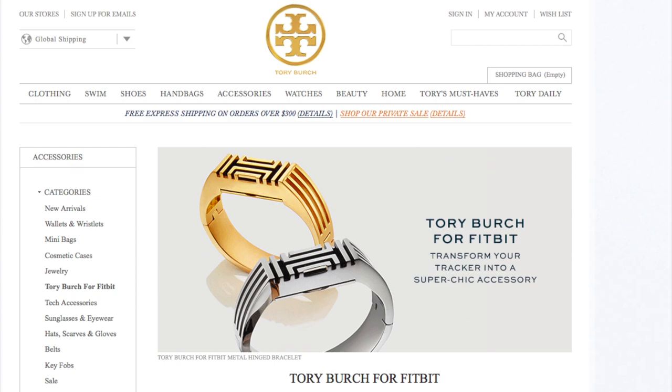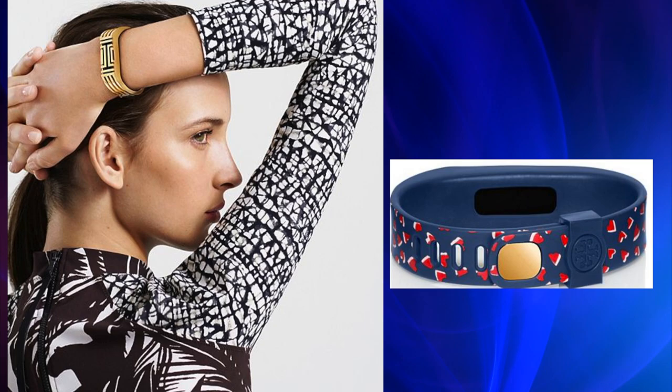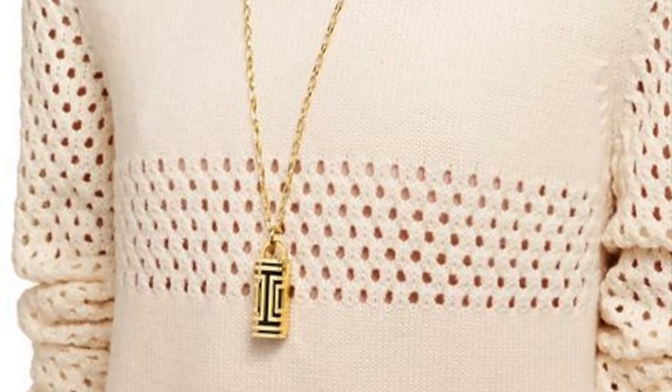Even high-end designers are launching tech accessories. Tori Burch launched her collection for the Fitbit Flex — from metal bracelets, rubber covers, or a pendant. Burch takes the fitness tracker's look up a notch.